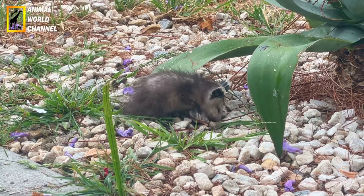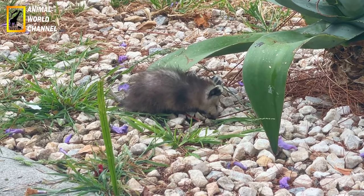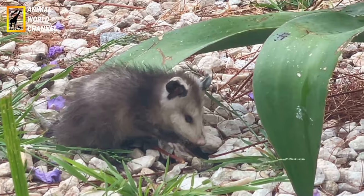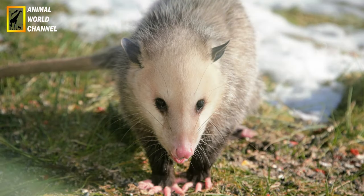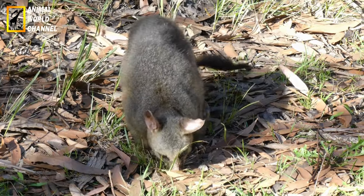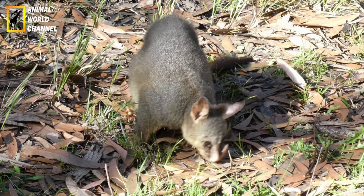Dès les premières minutes après l'accouchement, la mère lèche généreusement ses petits pour les nettoyer. Elle lèche ensuite son ventre afin de le rendre humide et glissant. Ses petits se glisseront à l'intérieur de la poche ventrale de leur mère. Cette poche est laineuse et chaleureuse. La femelle l'ouvre et la referme en contractant ses muscles. Malheureusement, elle ne contient que 13 tétines. Dans le cas où elle aurait mis au monde plus de 13 petits, ceux ne trouvant pas de tétines décéderont.